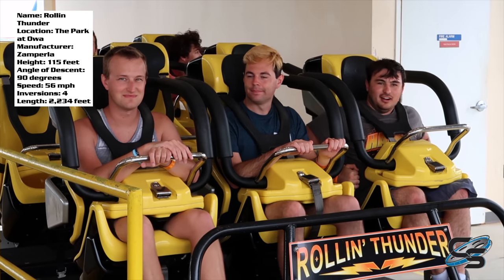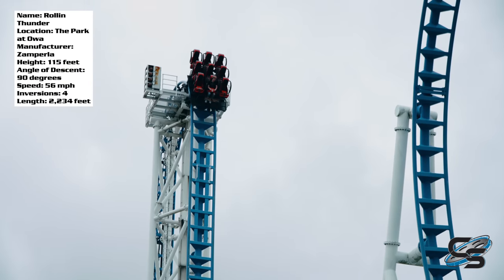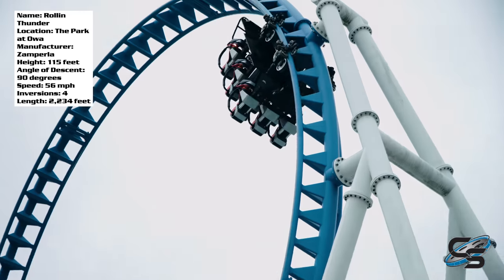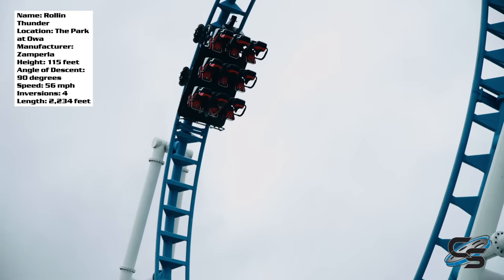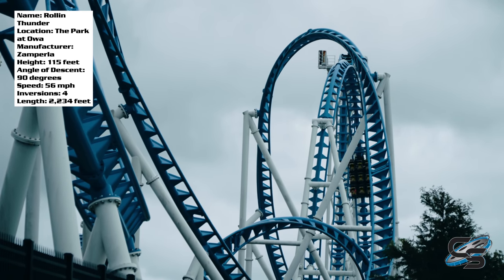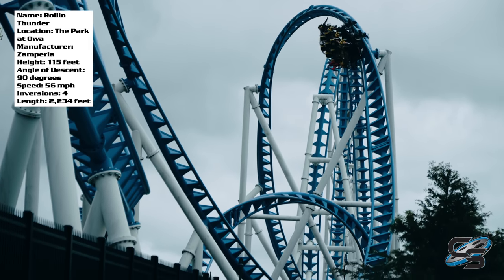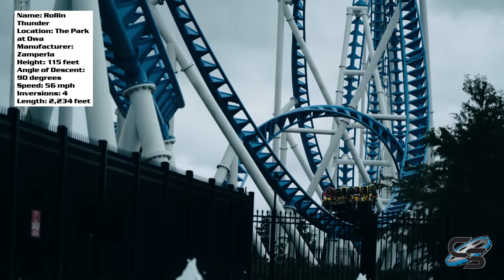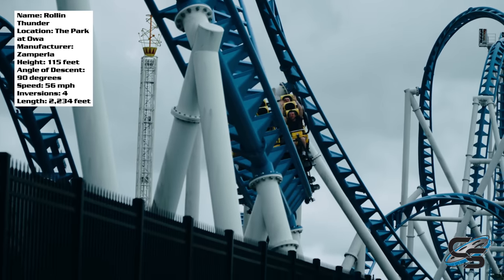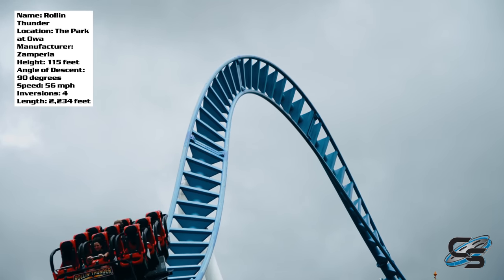Another weird thing about these vehicles: it's three across. It's probably the only coaster I've ever seen with three-across seating. I can't say I really like it. Traditionally roller coaster cars are two across or four across — nice even numbers. There's not inherently anything wrong with it other than your party might be split up or you'll get some weird configurations. But if you're a family of three, this is probably the perfect coaster for you.